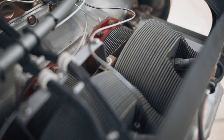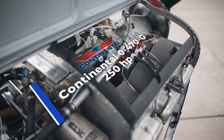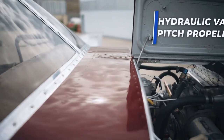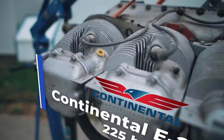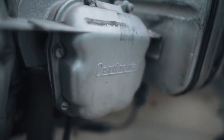We installed a heavier and more powerful Continental IO-470-G powerplant with 250 horsepower, equipped with a hydraulic variable pitch propeller. Originally, it was a B-35 Beechcraft Bonanza with a 225 horsepower Continental E-225-8 engine and an electric constant speed propeller.